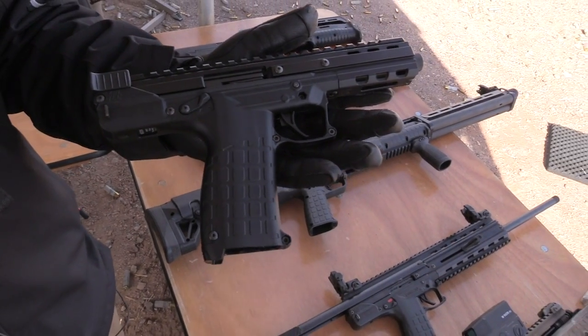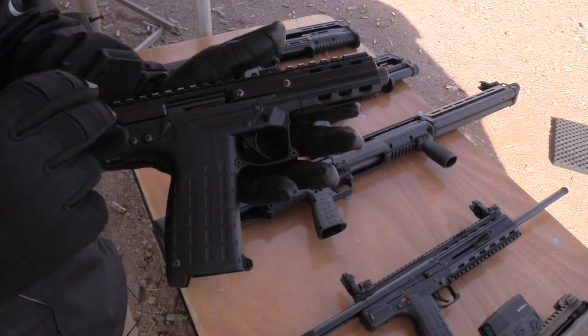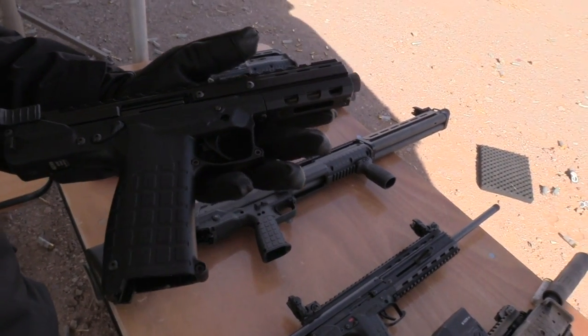MSRP on this is $475. That's pretty reasonable — not too bad. It is. This is all aluminum on top, and the M-lock part on the bottom as well — though you can't really tell on camera.